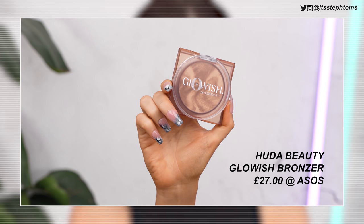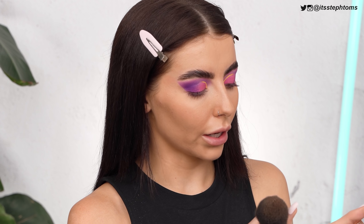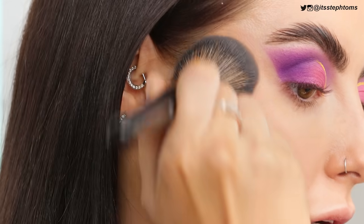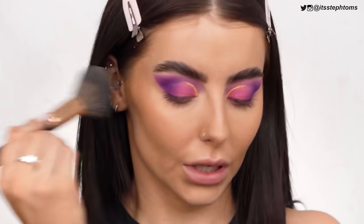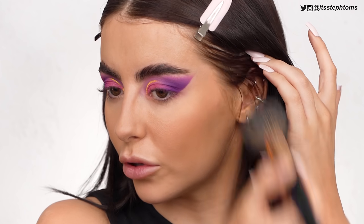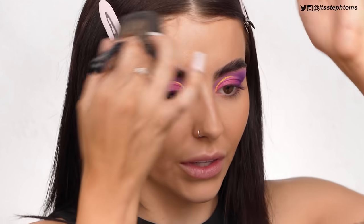Now I'm going to go in with one of the new Huda Beauty bronzers — this one is in the shade Medium. Oh, this is fancy packaging! That actually looks a lot more subtle than I thought it was going to. I'm trying to avoid my cheekbones as much as possible. I'm just going to bronze my cheeks up a little bit with that and just kind of set it in place. Has Huda Beauty ever done a powder bronzer? I can't remember if she's done one before, but this looks really good. Oh, this is going so well!